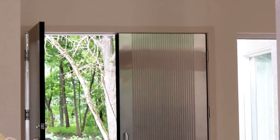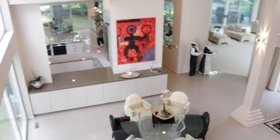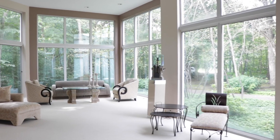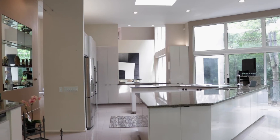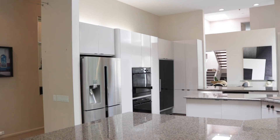The entryway greets you with magnificent double metal doors and a two-story foyer. The expansive living room offers floor-to-ceiling windows, 14-foot ceilings, and a three-sided granite fireplace.